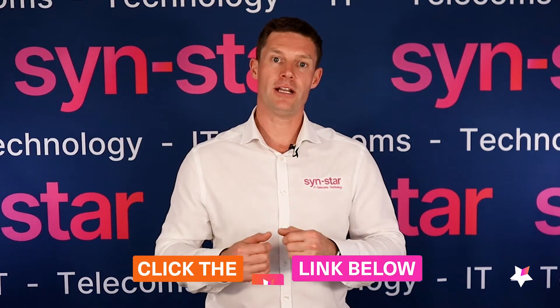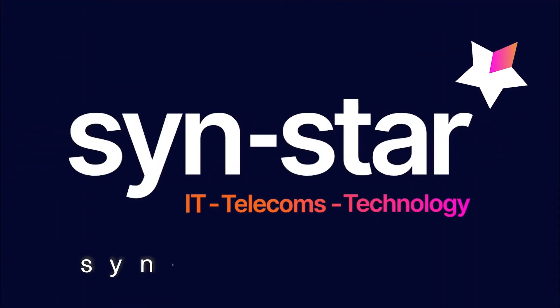For more tips like these, please click below, subscribe to our channel, and contact us for more information. Thank you.